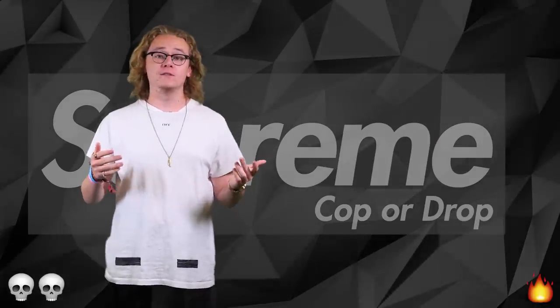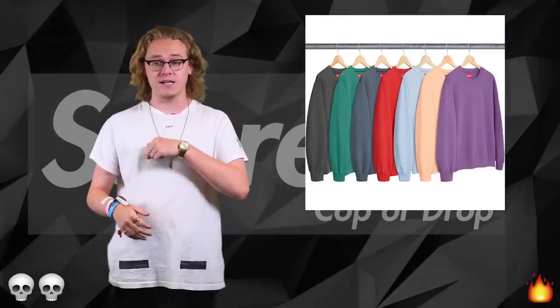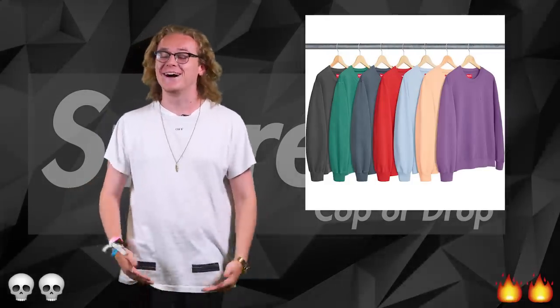Now we are on to the jumpers, starting with the over dyed crewneck. It's a bit basic honestly — it just says Supreme across here — but again, I'm a hype beast so I'm gonna cop it. It's basic but you know, I'd wear it.